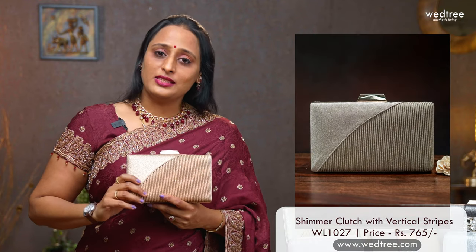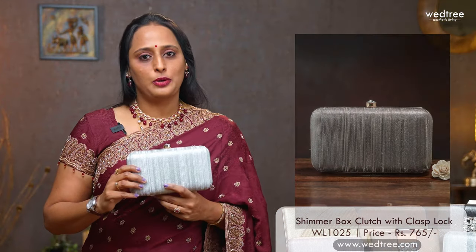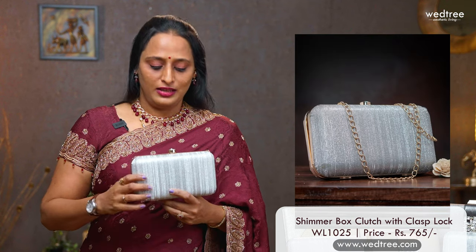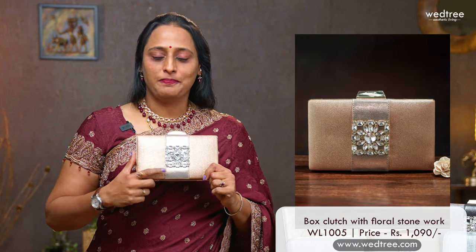Let's start with our classic clutches. I have 3 variants to show you. The first one is this classic clutch with vertical stripes. This clutch comes in 6 different colours and is priced at $765, perfect to carry for any parties. The next one is this elegant box style shimmer clutch with a clasp block and a beautiful crystal at the centre. This comes in 6 colours and is priced at $765. The final variant is this shimmer clutch adorned with crystals at the centre. This comes in 5 colours and is priced at $1090.